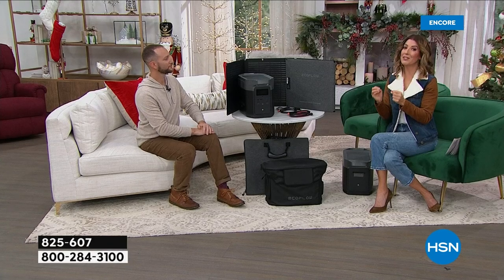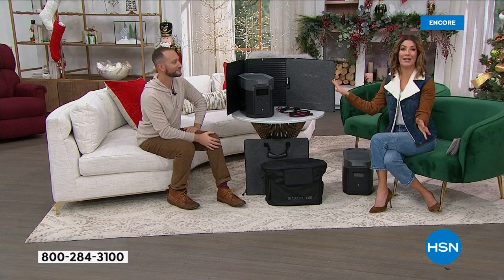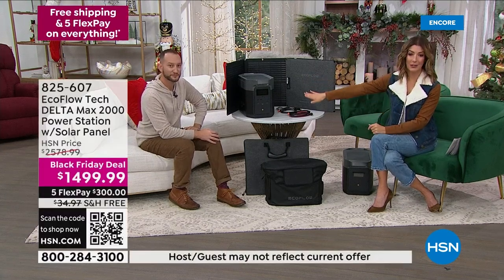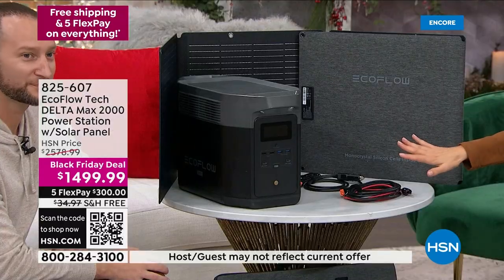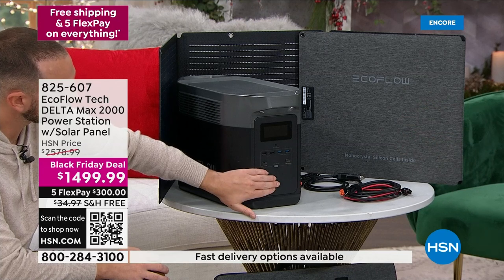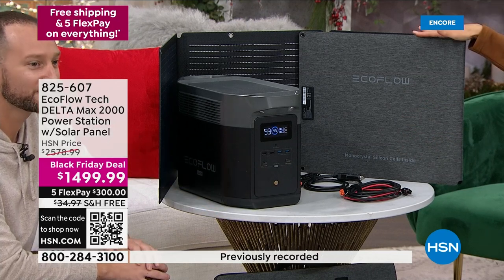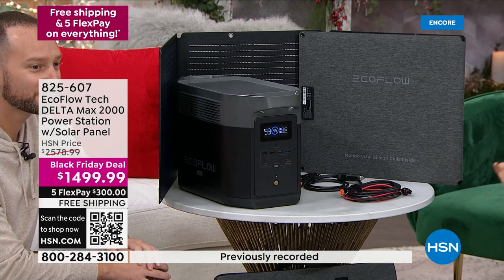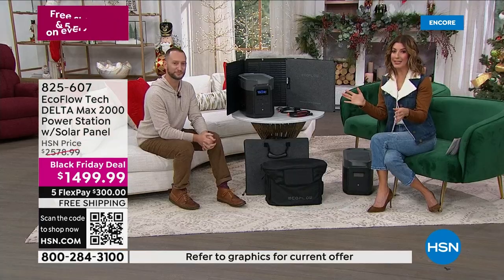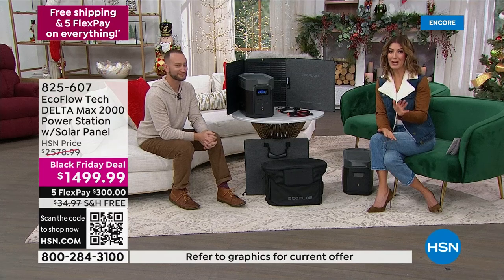All of these things we're doing every day — we rely on electricity. If you don't have a plan, I hope you're listening to our incredible presentation. We have never done a deal like this — it is unprecedented. We've presented EcoFlow many times. This is the lowest price we've ever offered the Delta Max 2000, the most powerful EcoFlow makes in this incredible collection. We're giving you the solar panel and all the carrying cases, cables, and cords — a total solution, a complete package, over $1,000 off.